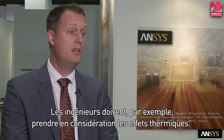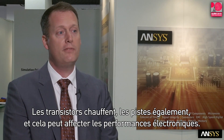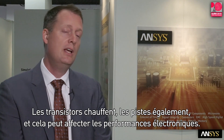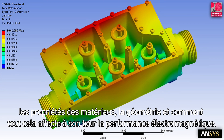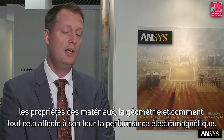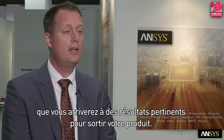Engineers have to really start to consider thermal effects. These transistors are heating up, these chips are heating up, and they can affect the performance of their electronics. Just doing the electromagnetic simulation no longer is enough. We need to understand how the heating affects the device, how it affects the material properties, how it affects the geometry, and how that in turn affects the electromagnetic performance. You can have a great electromagnetic simulation, but without understanding all the physics, you can end up with results that aren't meaningful when you actually go out and produce that product.